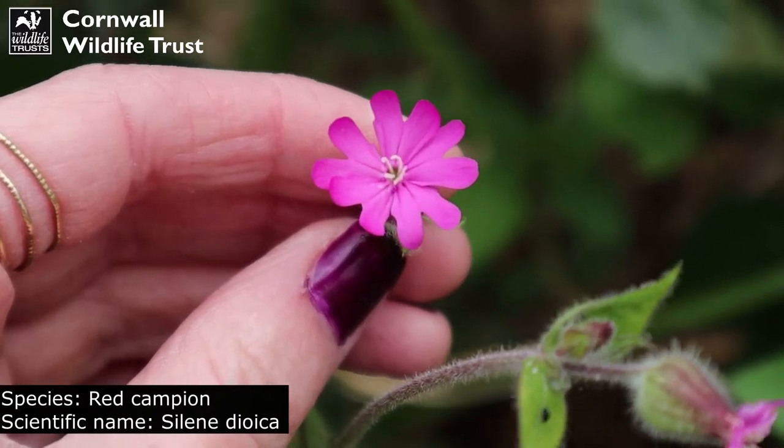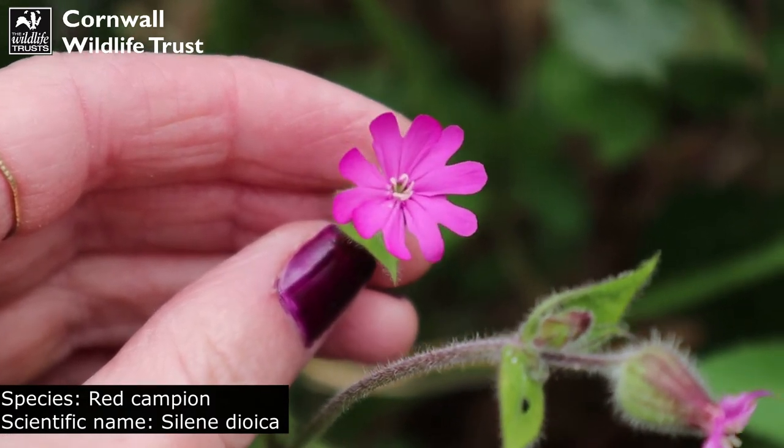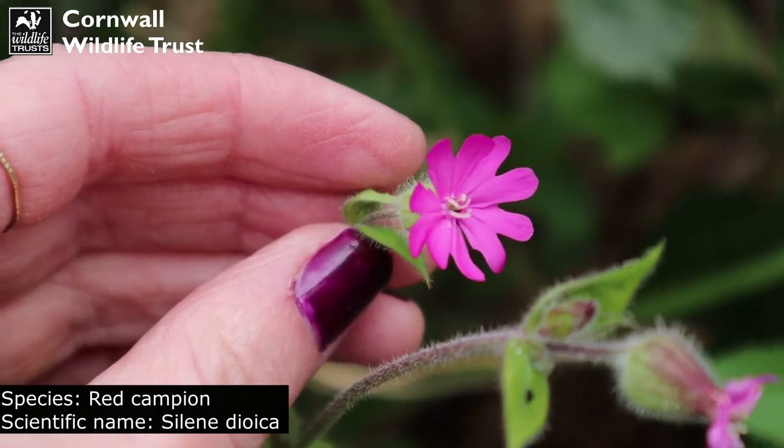We've got some red campion here. You'll often see this flower along the hedgerows in spring and summer. It has really hairy stems.